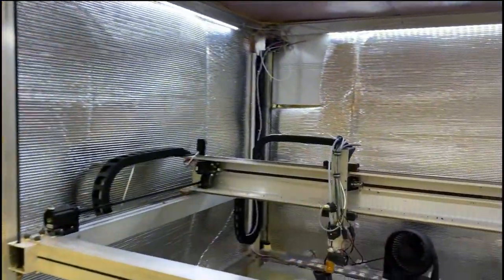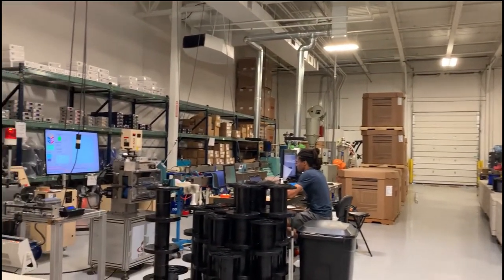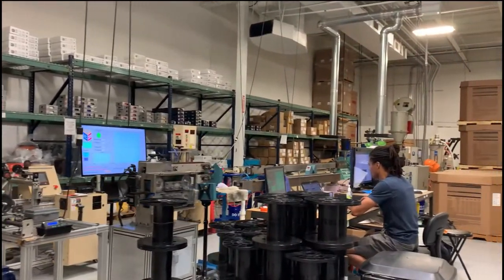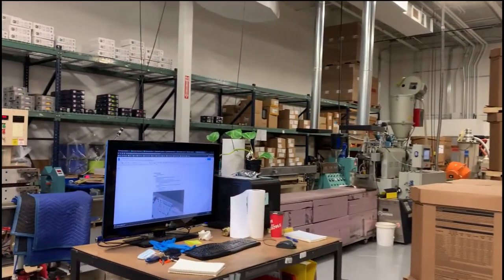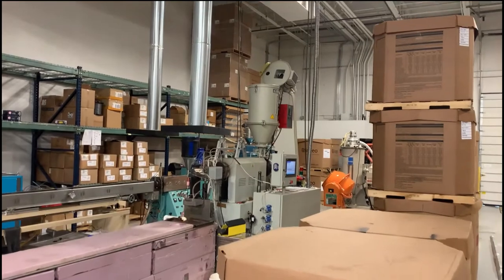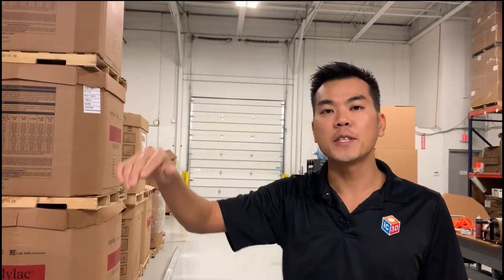Back here is our filament production area. One nice thing about what we do is the vertical integration — we can make our own materials to feed our own printers. We consume internally about 25 percent of the filament that we produce in this area, which just gets sent over to feed our printers. We'll start over here at the back of the house and I'll show you the flow of materials through to the front.